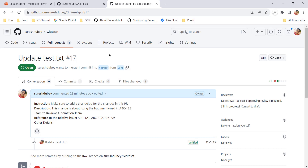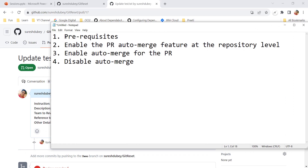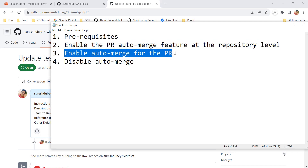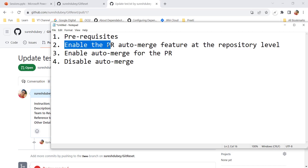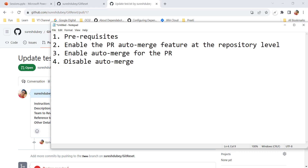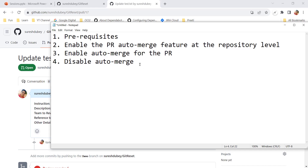We need to understand a couple of steps which are very important. First we'll understand the prerequisites for this feature. Then we'll see how to enable the pull request auto merge feature at the repository level, because this is a feature you have to enable at the repo level. Once enabled at repo level, you also have to enable it at the PR level. We'll also understand how we can disable this feature.